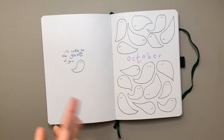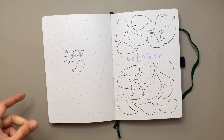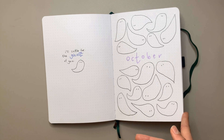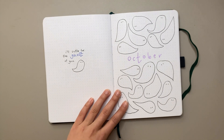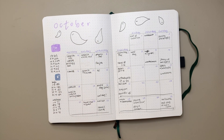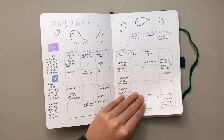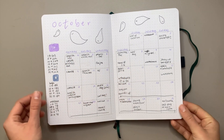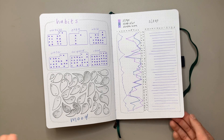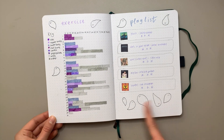Next is my October theme — I wanted to keep it nice and simple because I was pretty busy with school. I included a Justin Bieber quote from his song 'Ghost' because it fit the theme perfectly — I was binge-listening to Justice at that point, such a great album. For the thick bold titles I used Zebra Mildliners, and for the smaller writing I used a Paperchase fine liner — the purple one. The theme was cute, doodly and fun — more whimsical than September. The ghosts turned out really, really cute.